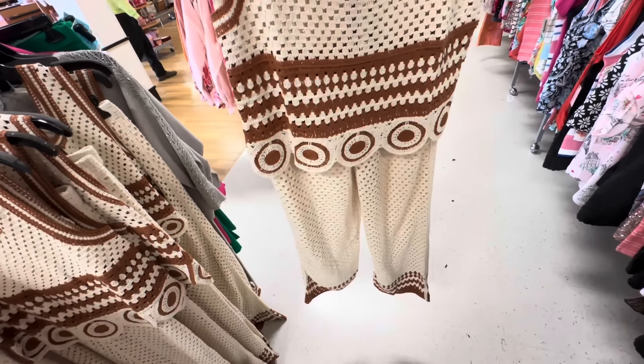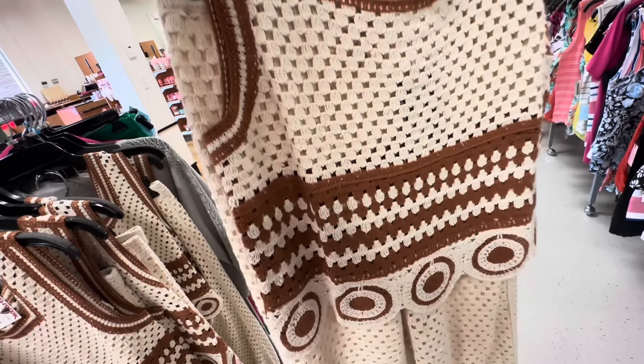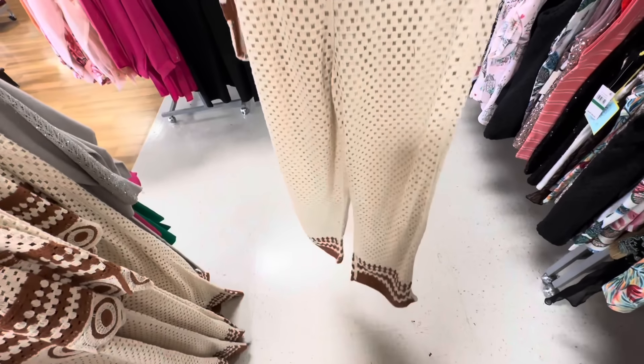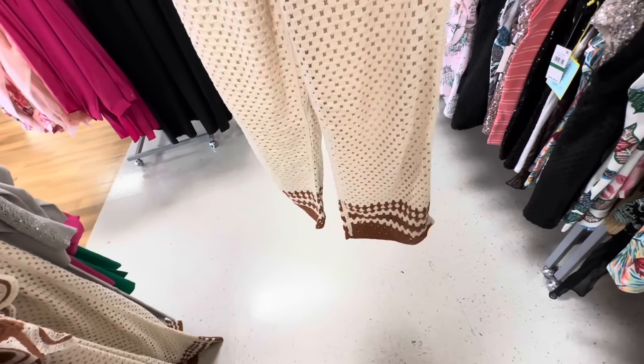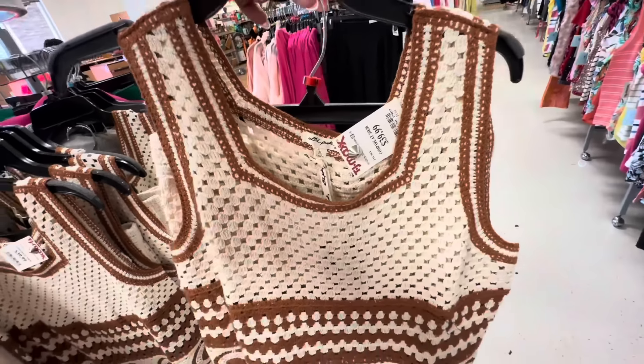This is a two-piece — it looks like it's crochet. These are the pants — the pants are lined which is good, elastic in the waist. $40.